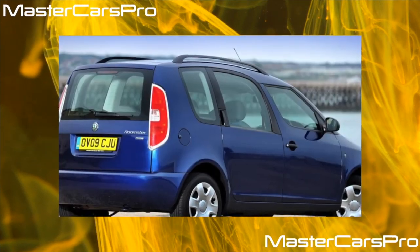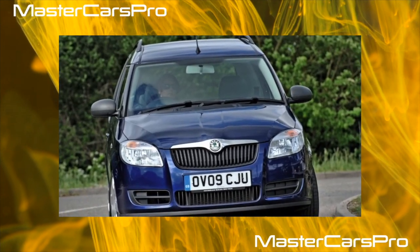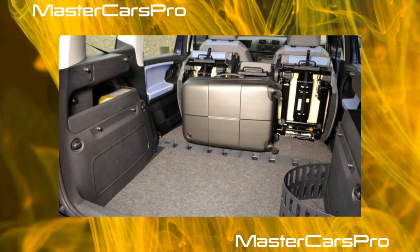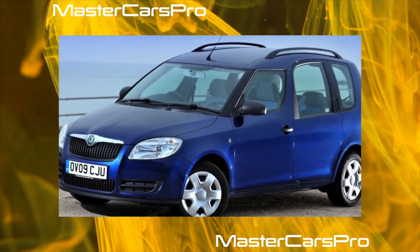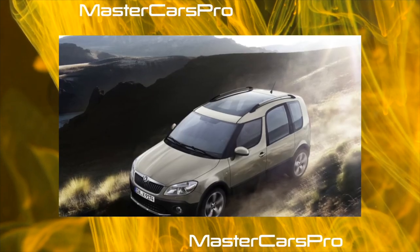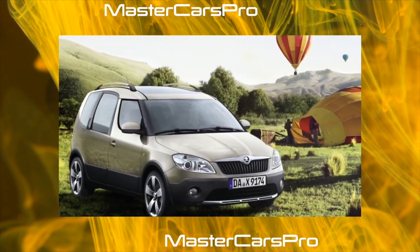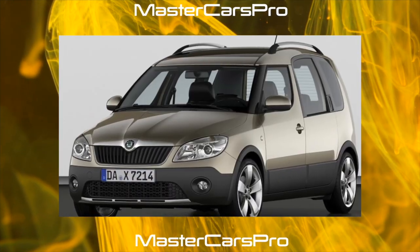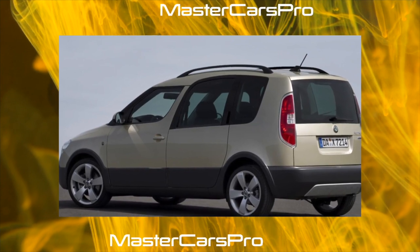The Roomster chassis is moderately rigid and, together with a rather informative steering equipped with an electric-hydraulic booster, provides good stability and controllability — even with the high body, there are no unpleasant rolls during sharp maneuvers. Structurally similar to the Fabia, it uses an independent McPherson strut up front and a semi-independent torsion beam at the rear. A characteristic weak point is the support bearings of the front struts — they can begin to creak as early as 30,000 kilometers. Stabilizer bushings last about 60,000 km, struts up to 100,000 km, and ball joints, front silent blocks of front levers, and rear beam bushings go 150,000–200,000 kilometers.